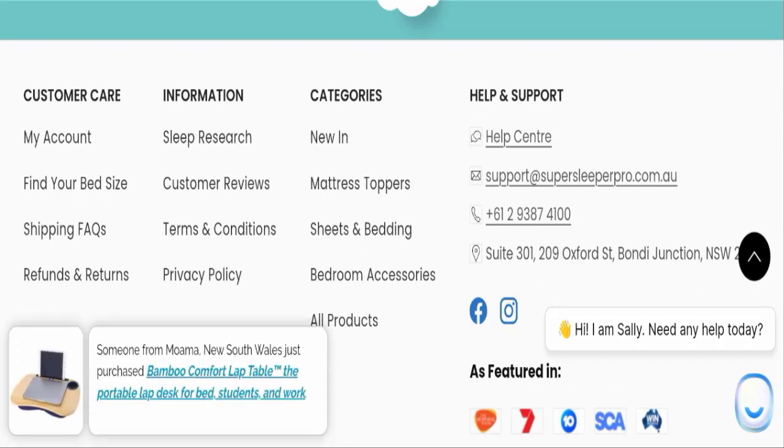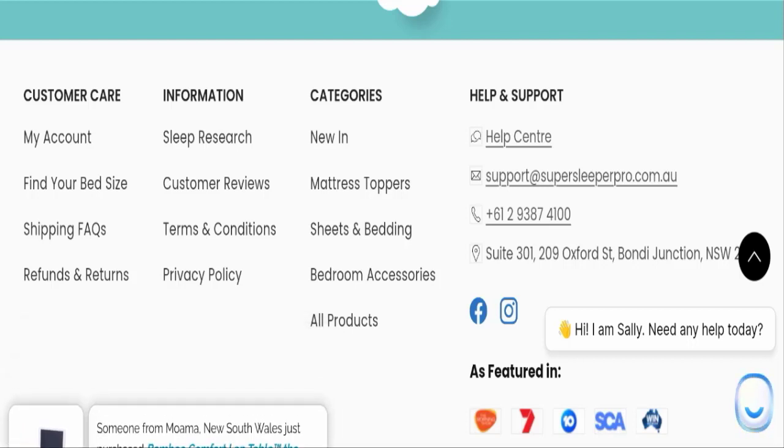This website has received customer reviews and is also active on social media platforms. The trust score of this website is 51, and the business trust ranking is 23.6.